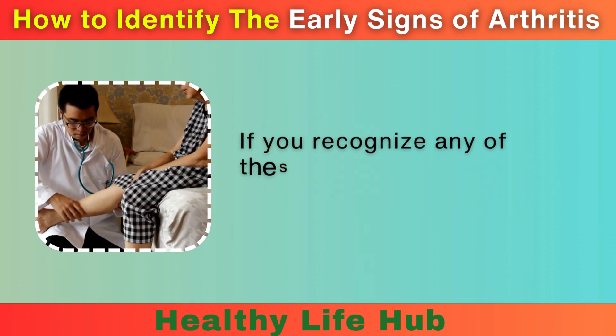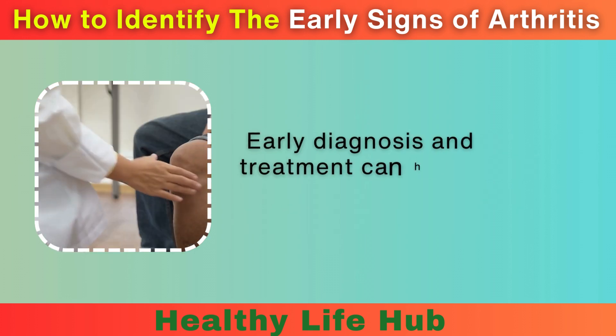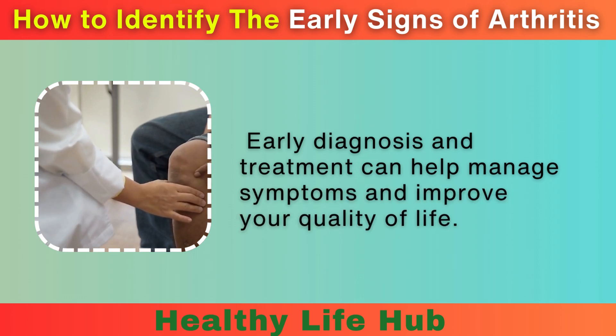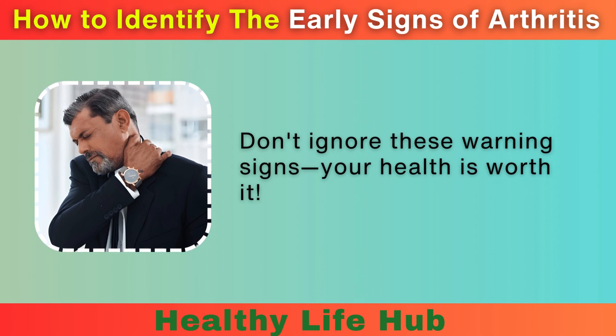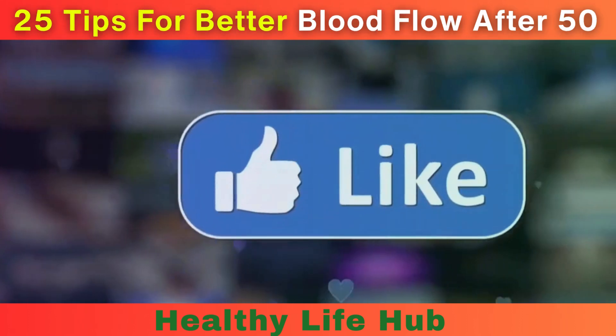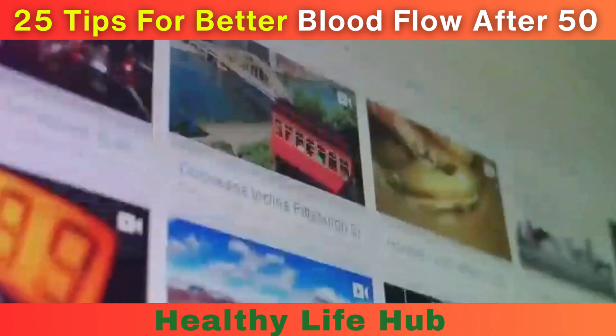If you recognize any of these signs, it's important to consult a healthcare professional. Early diagnosis and treatment can help manage symptoms and improve your quality of life. Don't ignore these warning signs — your health is worth it. Thanks for watching. If you found this video helpful, make sure to like, comment, and subscribe for more health tips and information.